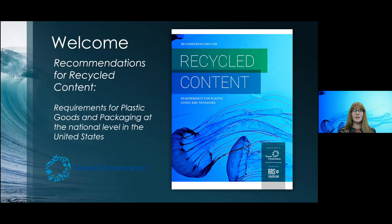All right, I think we're going to go ahead and get started. Welcome, everyone. We're really glad to have you with us today as we dig into our recently released report: Recommendations for Recycled Content Requirements for Plastic Goods and Packaging at the National Level in the U.S. Just a heads up that we are recording the webinar today. Feel free to send in your questions in the Q&A box — we will keep those anonymous.